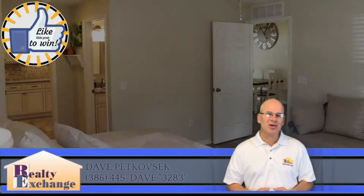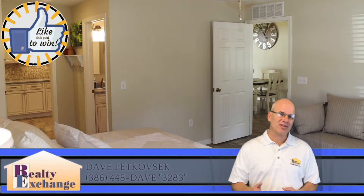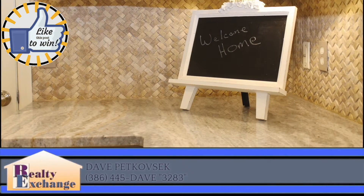Also, if you'd be interested in marketing like this for your home, give us a call today. Thank you.